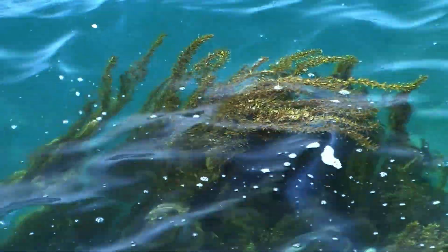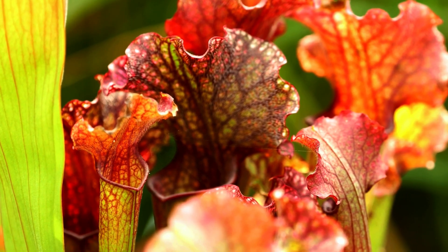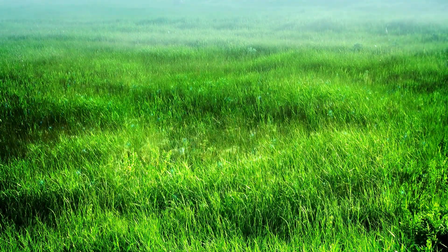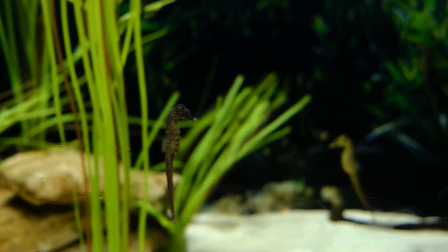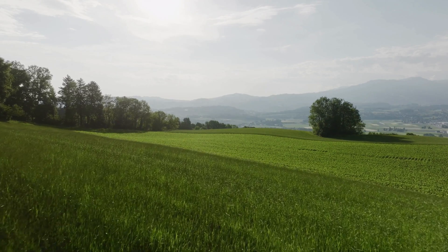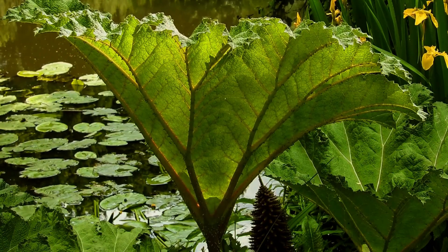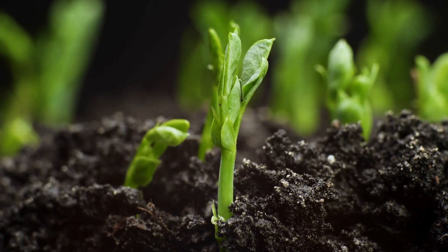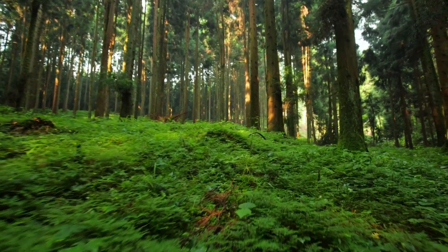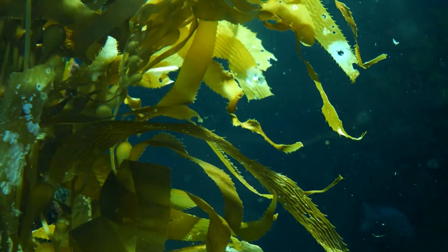Join us on a journey to uncover the secrets of these stealthy invaders as we explore their impact across diverse ecosystems. But before we delve into details, if you're interested in learning more about invasive animal species, visit our channel and watch 'Nature's Uninvited Guests: A Looming Threat' documentary. You can find the link in the description below.